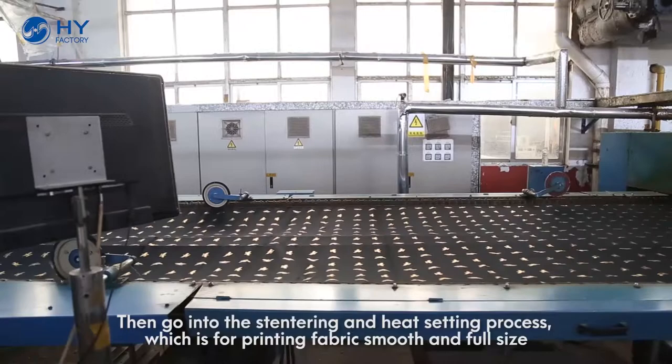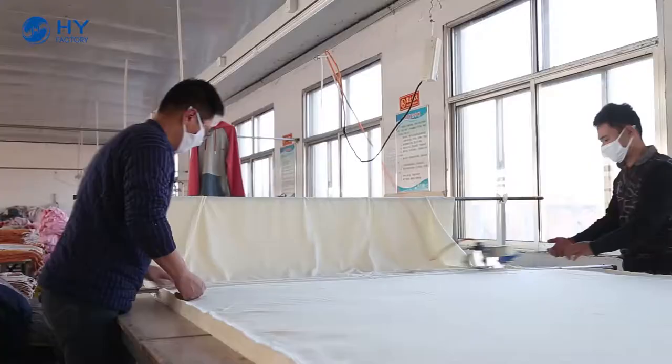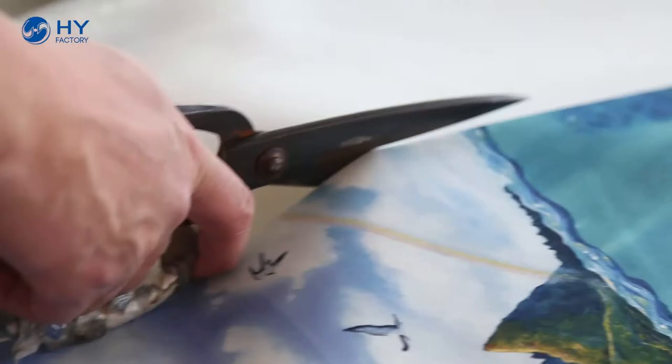Then, go into the stentering and heat setting process, which is for printing fabric mousse and food size. Now, the printed fabric is being cotted.